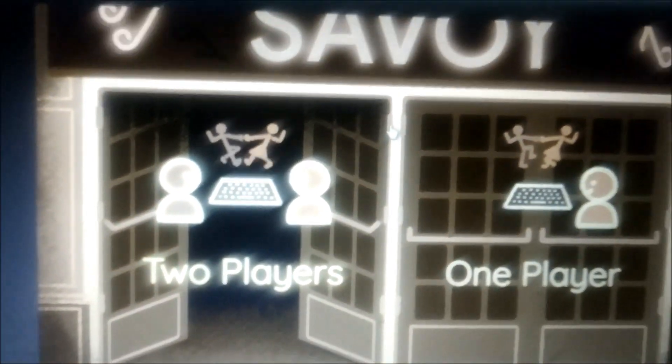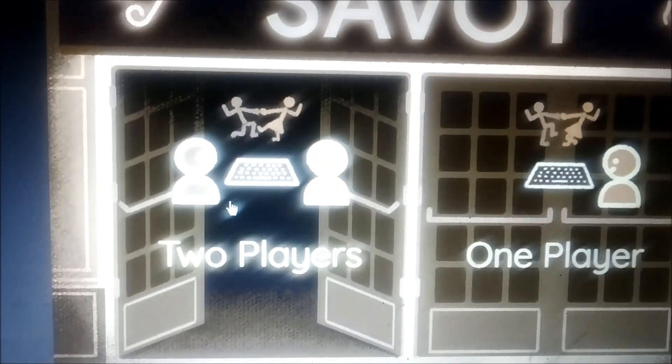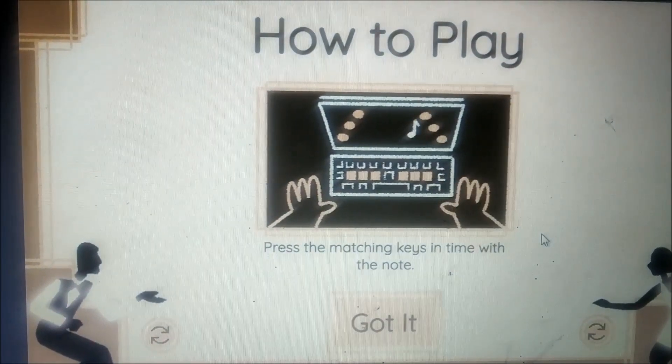At the beginning, you can choose whether a man or woman should dance together, and whether you want to play alone or with a second player.